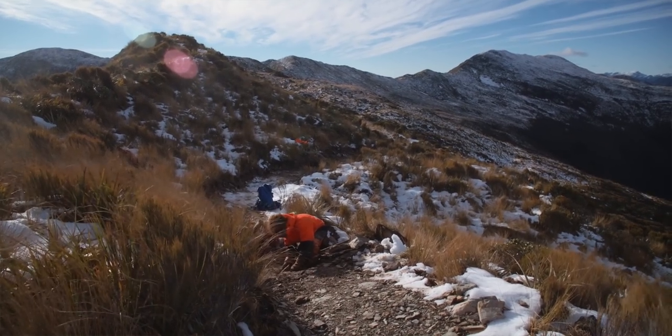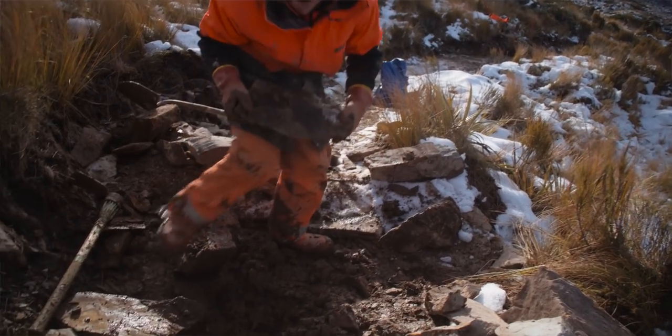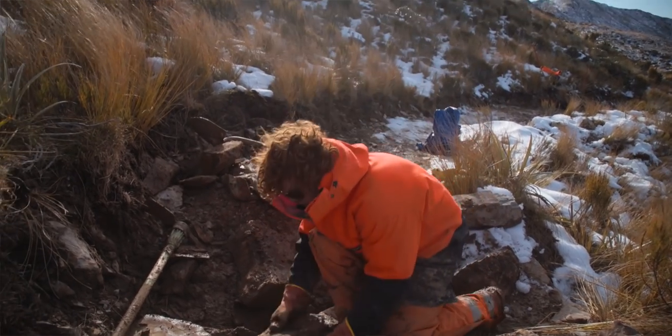We're just building a rock culvert, so when the water comes down this hill and into this low point, it doesn't get muddy.